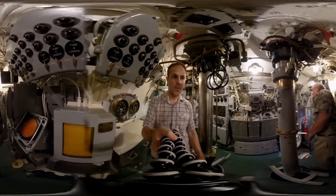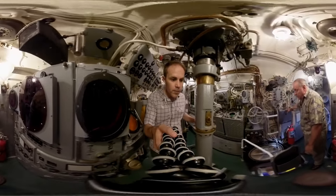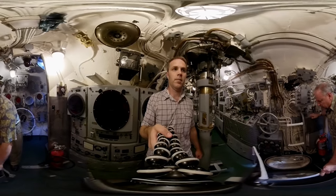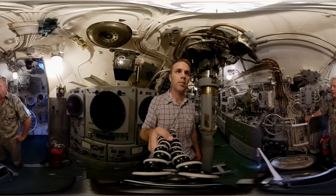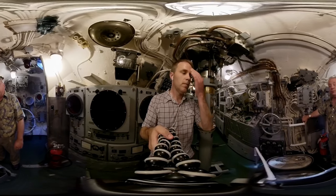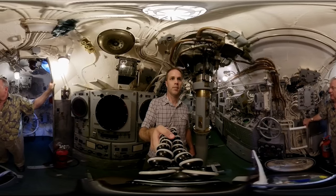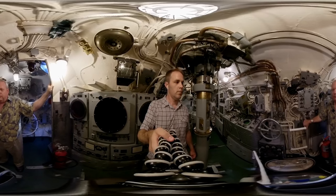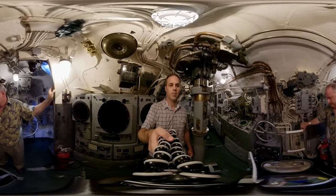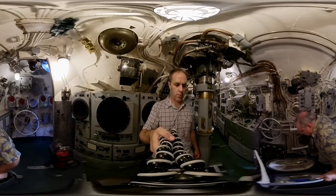Most of the successful attacks during World War II were carried out at ranges of less than 1,500 yards. Our submarine force only comprised about two percent of our total naval forces during World War II, but were responsible for sinking over 60 percent of the Japanese merchant shipping and over 30 percent of the Japanese warships. It came at a heavy price — we lost 52 submarines and over 3,600 men during World War II. Bowfin is a living and breathing memorial to all those men and ships.